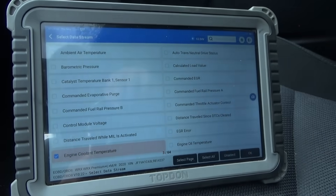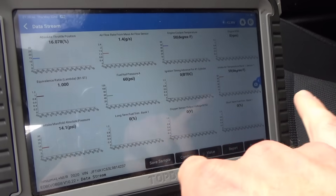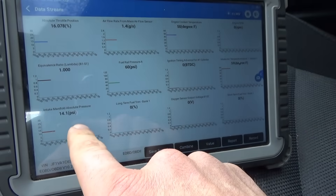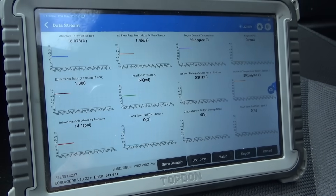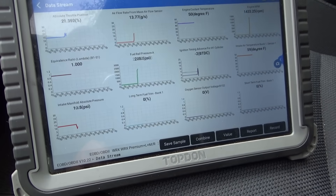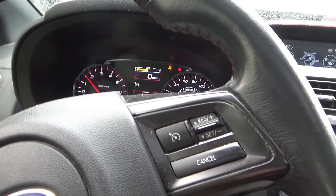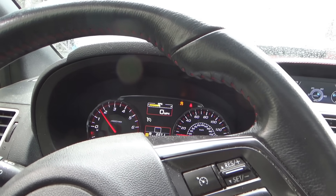Let me select the data PIDs and we'll take a look. Alright, here we go — we've got 12 data PIDs. These are the fuel trims, and mass airflow, intake manifold absolute pressure. It's a turbocharged engine, obviously direct injected. Let's fire it up. It's shaking a lot — it definitely feels like a misfire on cylinder three.